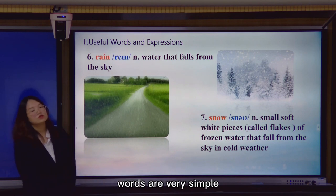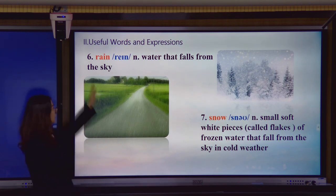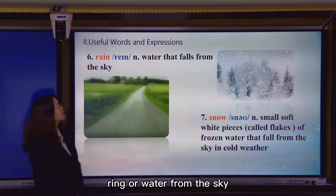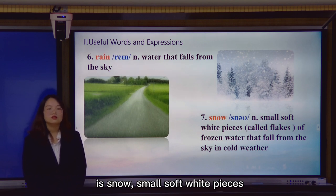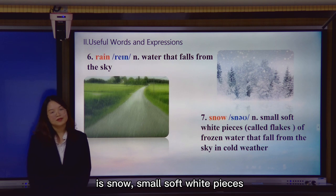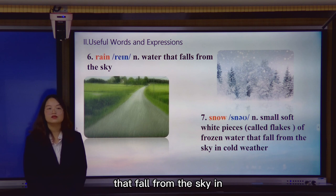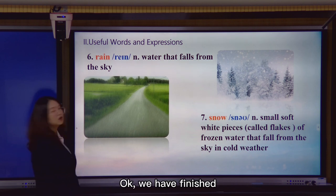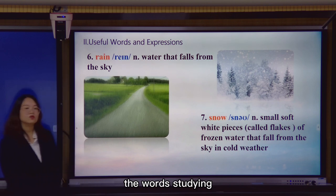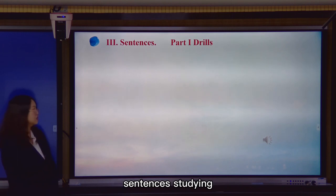The next two words are very simple. The first one is rain — water from the sky. And the last one is snow: small soft white pieces called flakes of frozen water that fall from the sky in cold weather. Okay, we have finished all the word study. Let us continue to the sentence study.